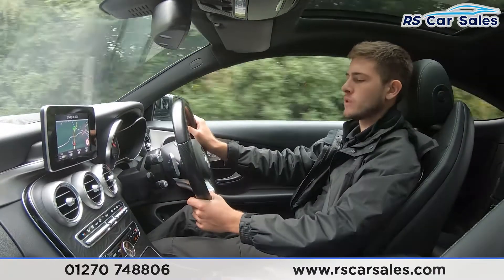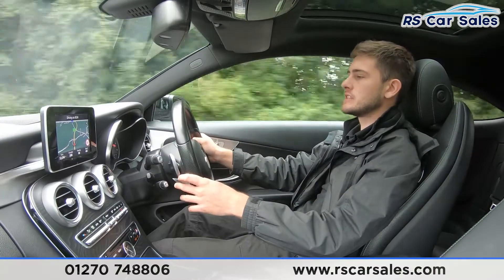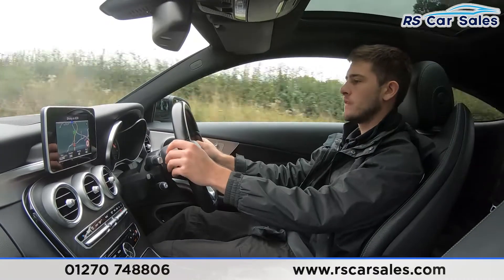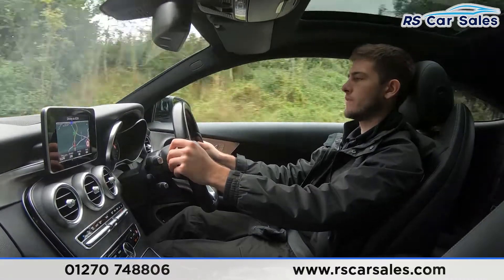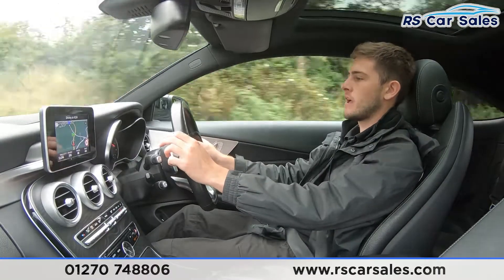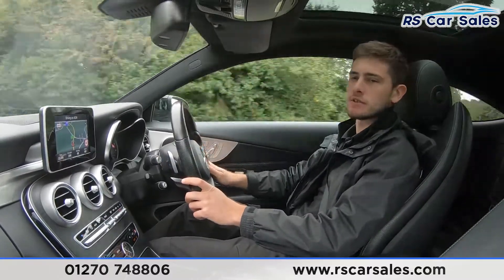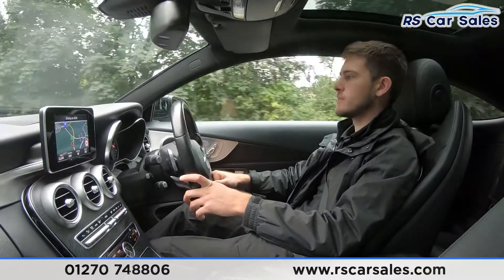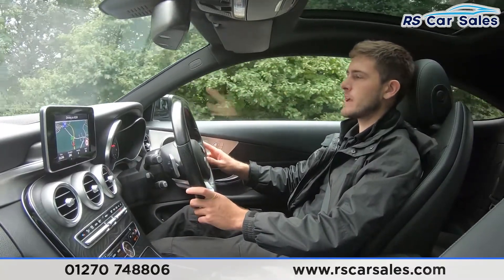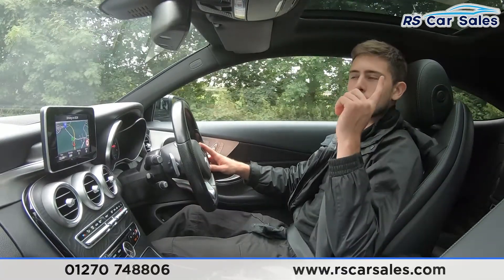We've then got our gear changes. Currently in seventh gear, going down through sixth, fifth, fourth, and back up through fifth, sixth, seventh — and as you can tell, completely seamless transitions with no jerky motions and no unwanted sounds, all working exactly as you would expect.